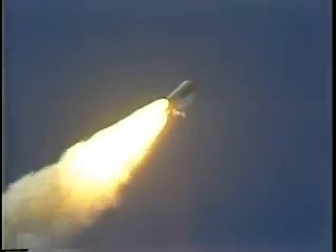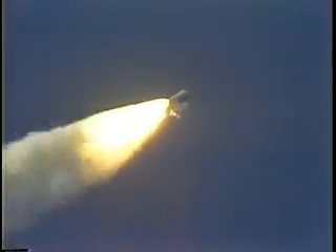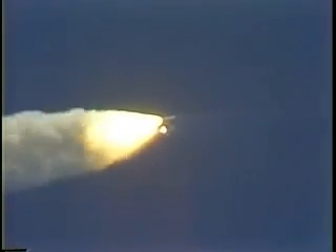Throttles on all three main engines coming down to 81 percent. Velocity 2,000 feet per second. Altitude 3.5 miles. Downrange 2 miles.